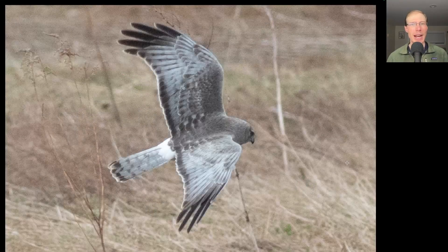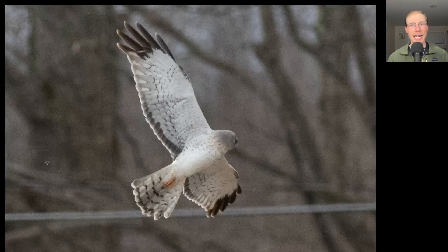Here we have a gray raptor that's hunting low to the ground and we see a white rump patch. This is a male northern harrier. And here's the underside of that same adult male northern harrier.